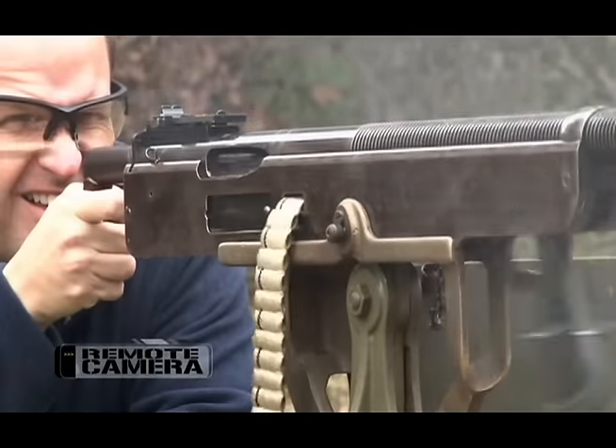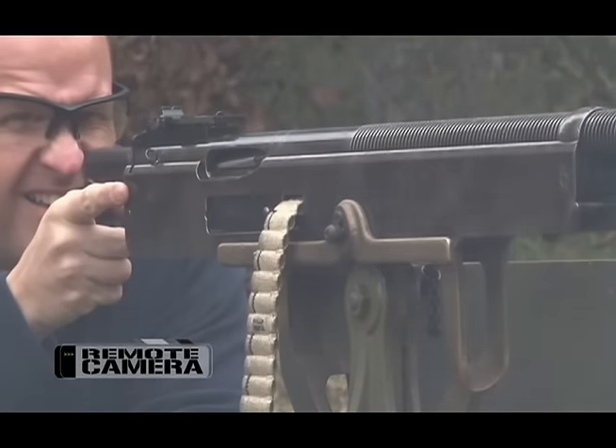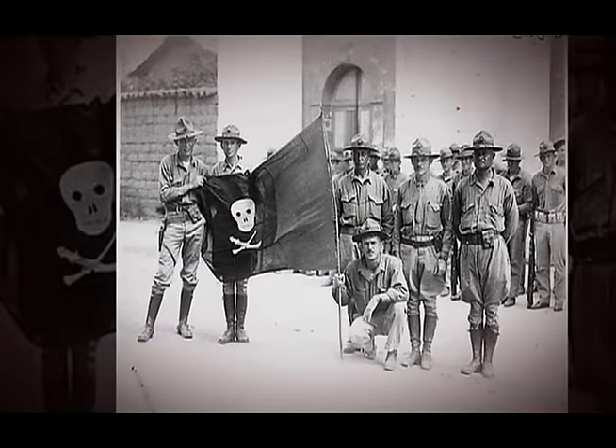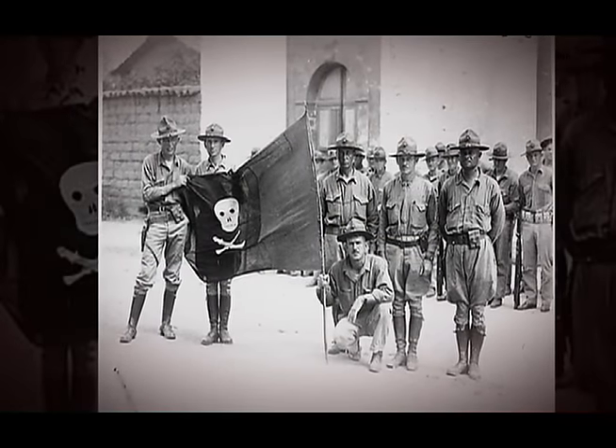After that, the Marine Corps used them throughout small landings around the world. Its next big service came in 1912 when Marines used it in the first Nicaraguan campaign.